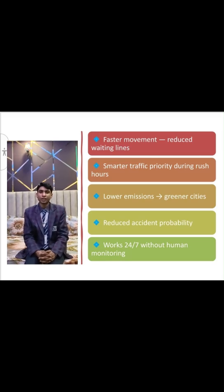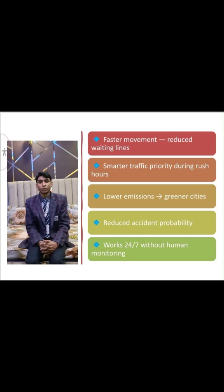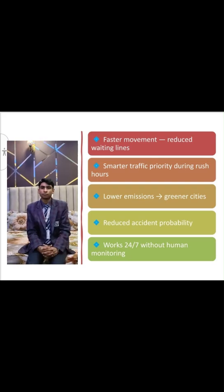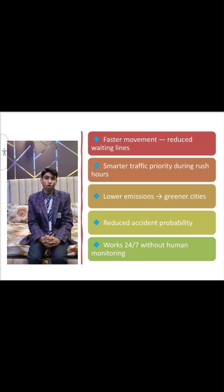Benefits of our project: faster movement and reduced waiting lines, smarter traffic priority during rush hours, lower emissions and greener cities, reduced accident probability, and the system works 24x7 without human monitoring.